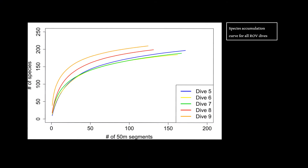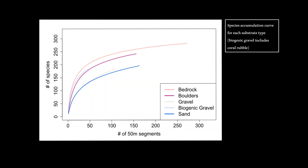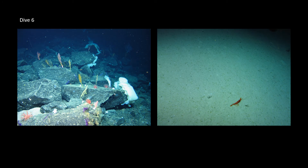The species accumulation curve by dive shows that dive 9 is slightly more diverse than the other dives, likely due to dive 9 having a higher ratio of bedrock cover — over 87% — compared to the other dives. This is also supported by the species accumulation curve for substrate type, where bedrock showed the highest morphospecies occurrence. From dive 6, boulders were populated by multiple coral and sponge species, compared to sandy areas which only appeared to host xenophyophore forests.